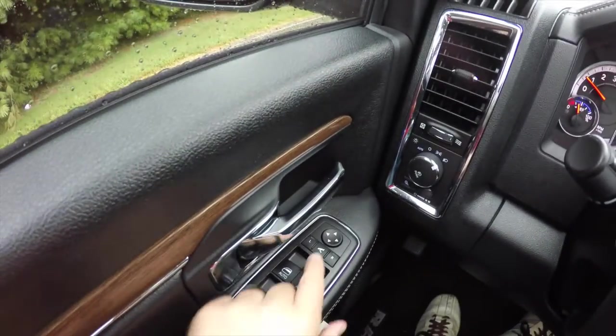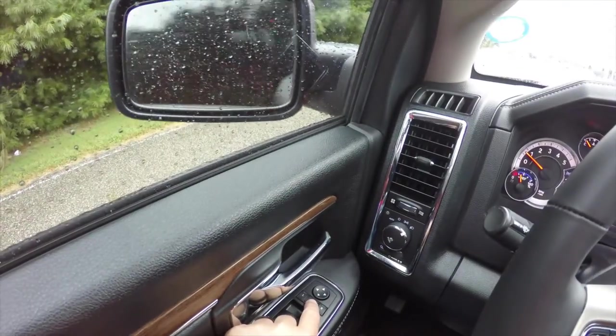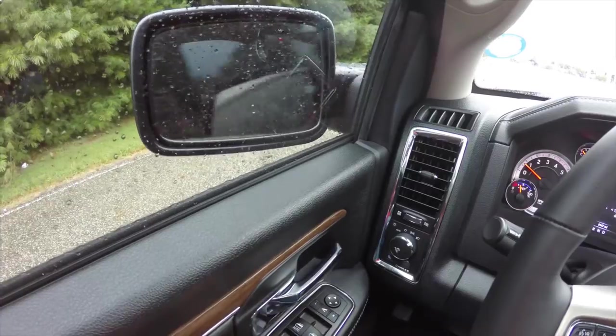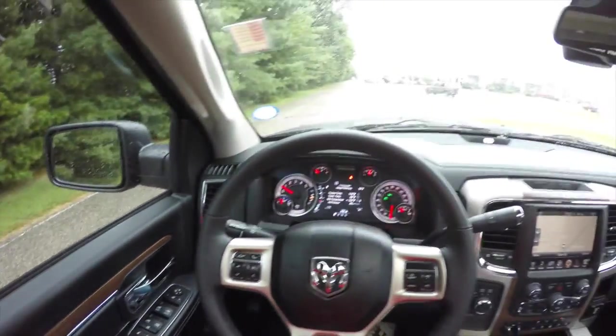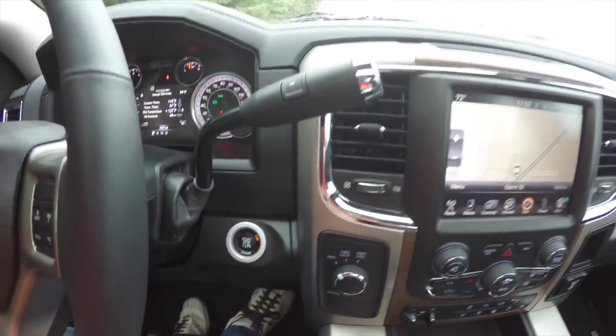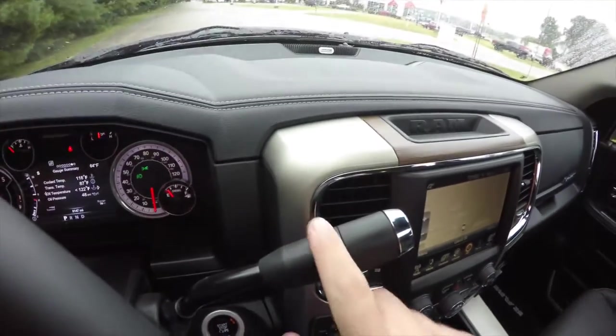For the power folding mirrors, to fold them simply press the button in between the mirror adjust switch, and to unfold them just press it again. The vehicle also has push button start, and on the transmission selector you have the AutoStick feature.